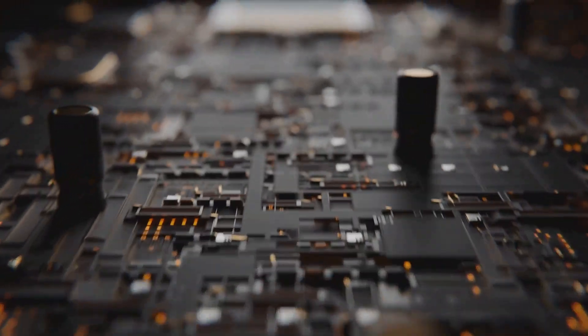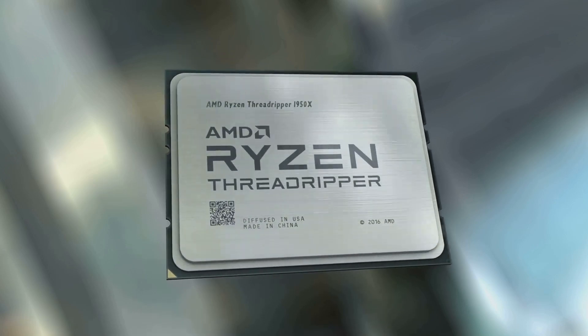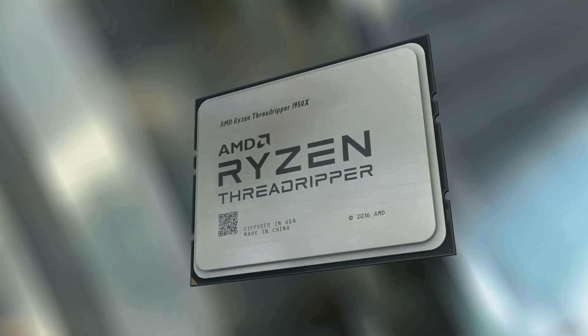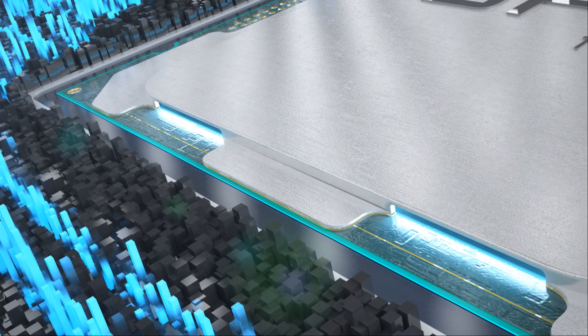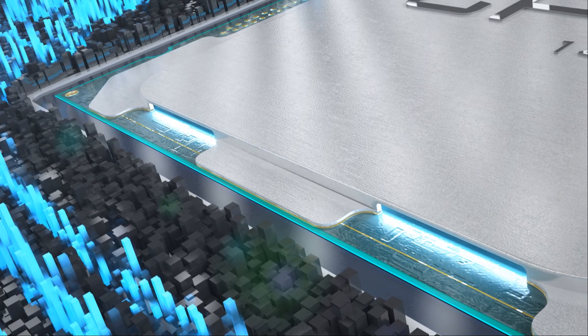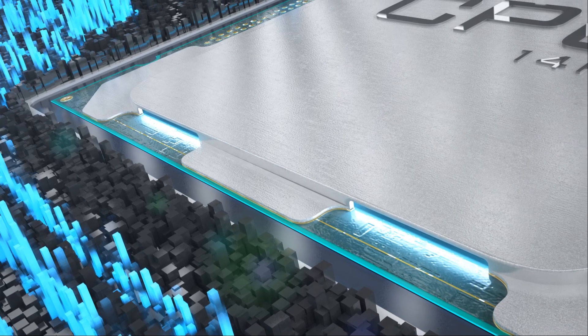Let's dive into the specs. The Ryzen 9 9950X3D is an absolute beast with 16 cores and 32 threads. It features a total cache of 144 MB, a TDP of 170W, and a boost clock that hits up to 5.7 GHz. That's some serious power.